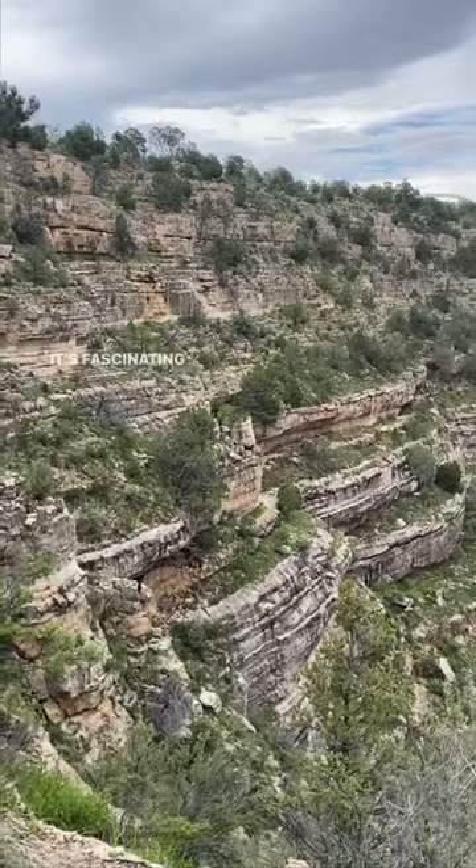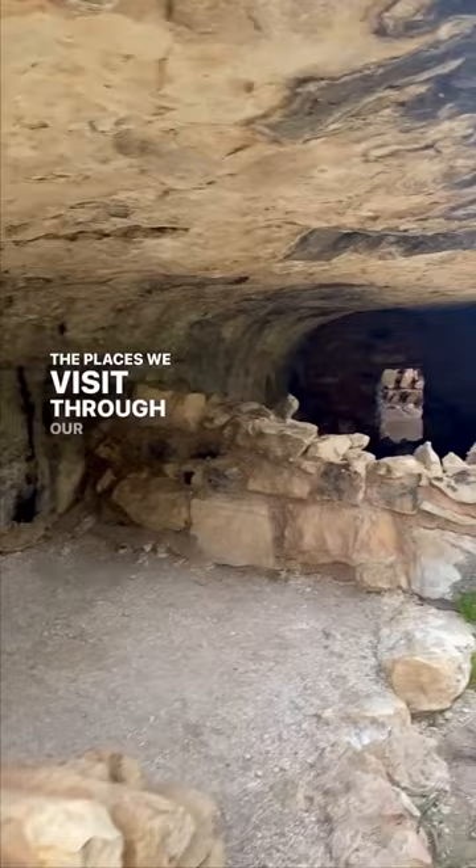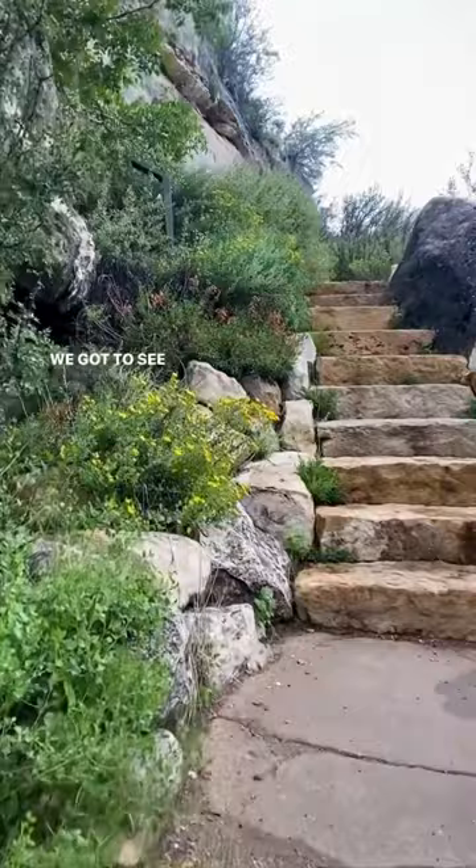It's fascinating to learn about how the natives lived and all the places we visit through our travels. At Walnut Canyon National Monument near Flagstaff, Arizona, we got to see the cliff dwellings all throughout the canyon where the natives first lived.